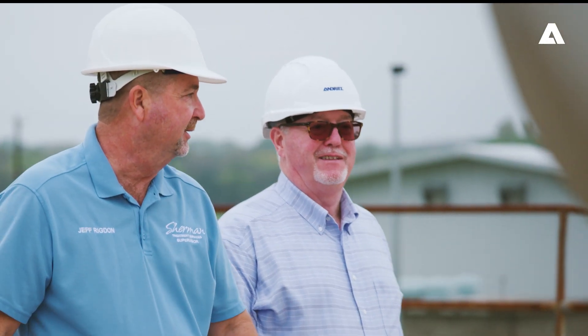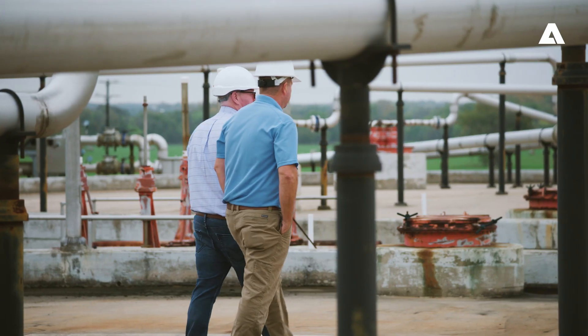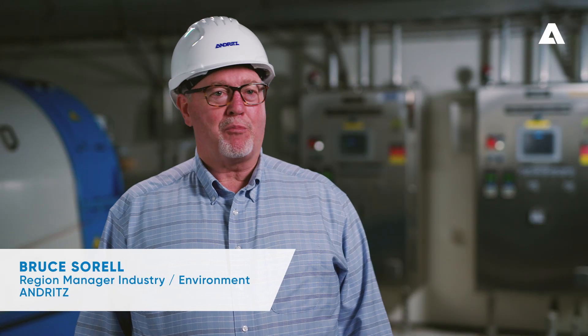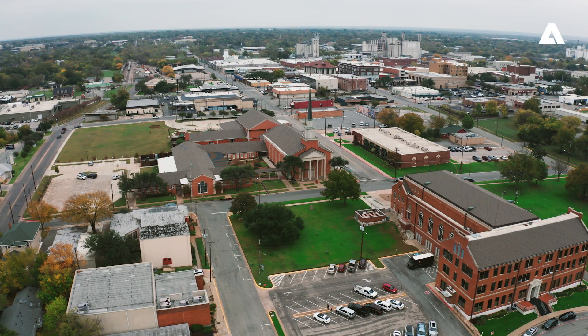I'm Bruce Sorrell, the North American sales manager for environmental products for Andritz. From day one the Andritz screw presses met the performance requirements that were specified by the engineer for the City of Sherman.